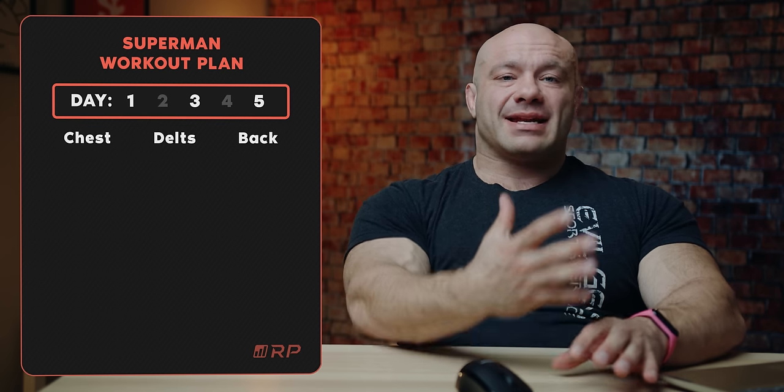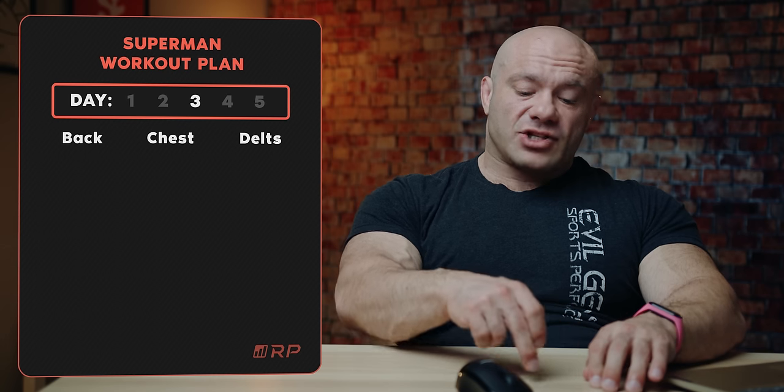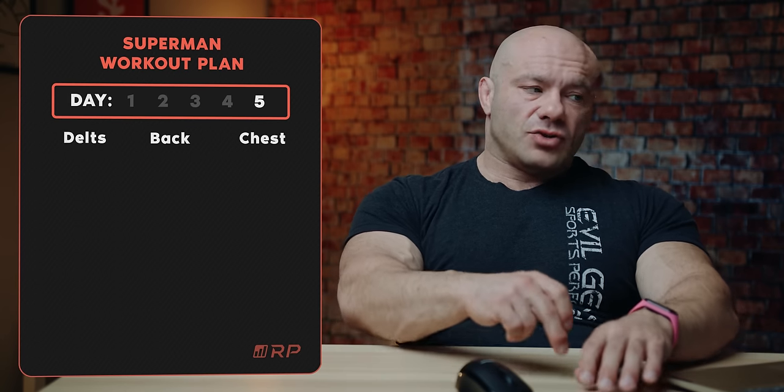Day one, day three, and day five of this plan are focused on chest, delts, and back — but not in that order every time. Superman has an equally impressive chest, delts, and upper back, so we want all of those to get their just desserts. If you train back every single time last, the stimulus for back isn't as high and fatigue is very high going in. So on day one: chest, then delts, then back. On day three: back, then chest, then delts. On day five: delts, then back, then chest. Every single one of those muscles gets their time in the sun — first, second, and third in line.